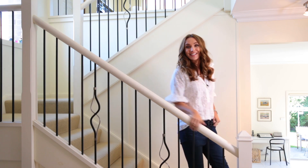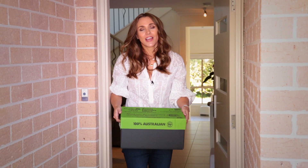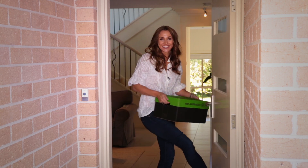You've never shopped online like this before. And because this is Aussie Farmers Direct, you're buying brilliant quality, all Australian produce and you're supporting Australian farmers and growers, all delivered free to your door.